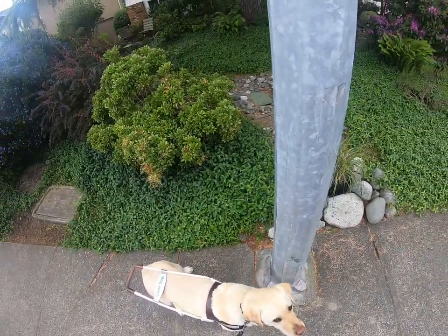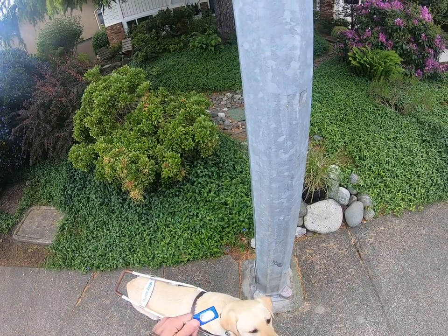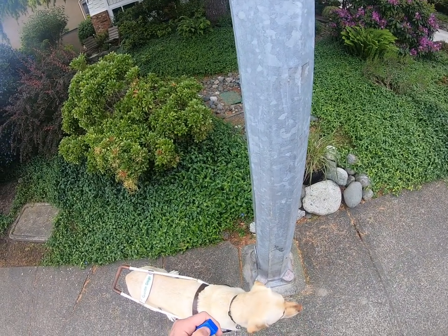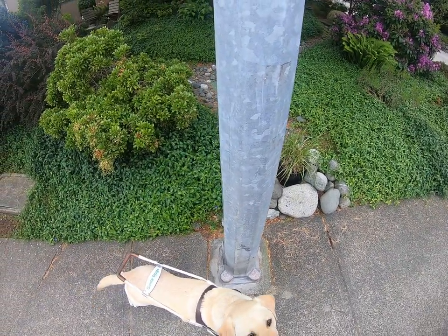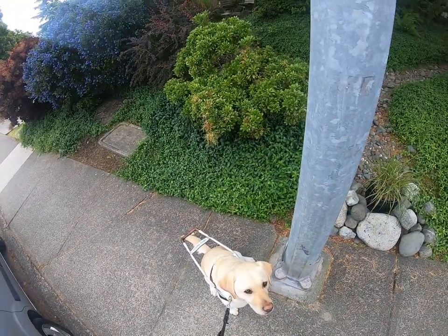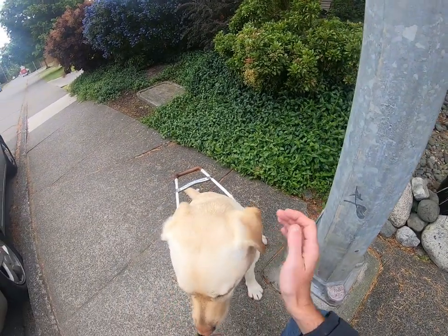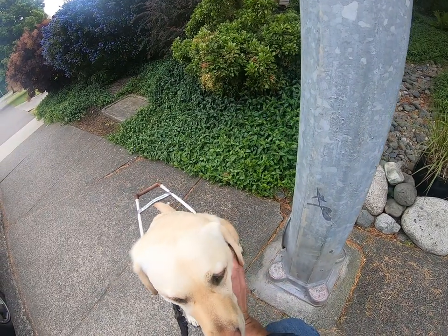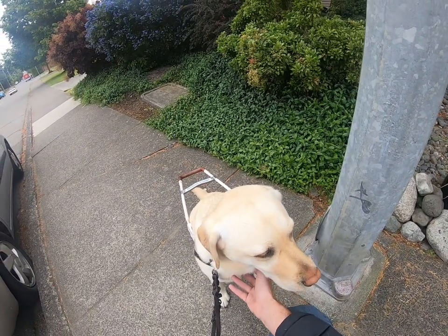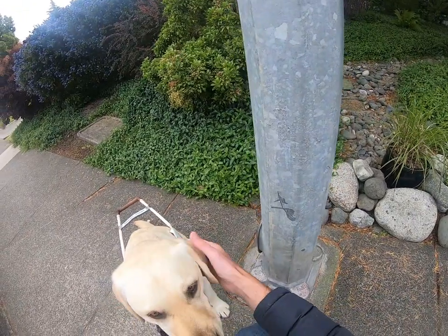I'm going to do that using this — for those of you who cannot see, this is a clicker, a little piece of plastic that has a hinged piece of plastic inside that when you push down makes a very distinct clicking sound. The clicker method of training was first created by animal trainers working with large animals and large mammals — dolphins, whales, elephants — animals they were unable to manually manipulate because of their size.